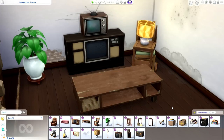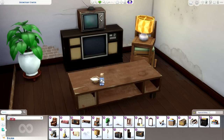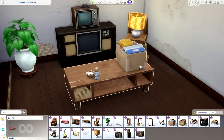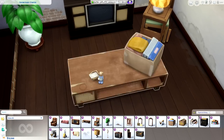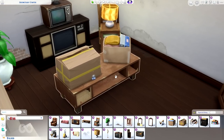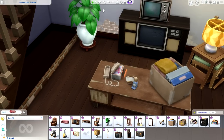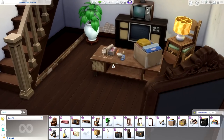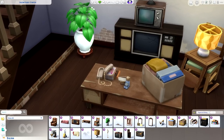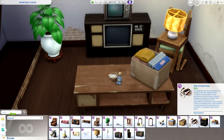No basement is complete without random odds and ends and boxes filled with junk. So we have these little dusty trinkets — a cute porcelain bear that's missing an ear. We have a big box of irreplaceably replaceable things that can go on top of the coffee table, appearing to contain just binders and maybe old clothes. There's also the Shabby Cardboard Box that looks like it's suffering from water damage. And next to that, we have the Relic of Good Times — basically a landline phone on top of a really old lunchbox, a callback to The Sims 1.